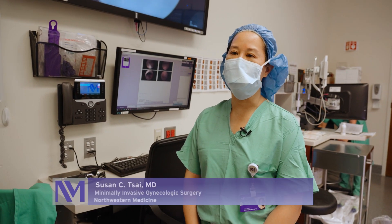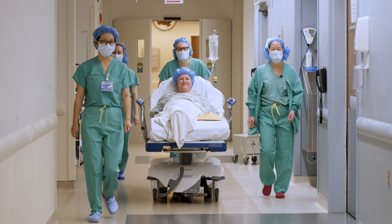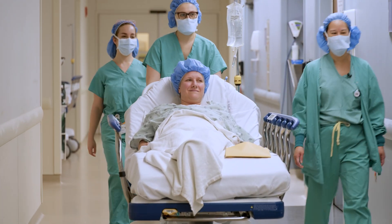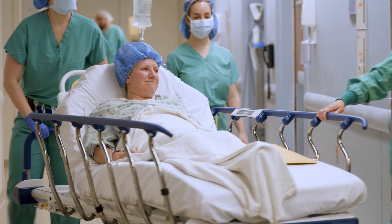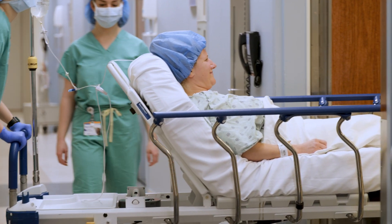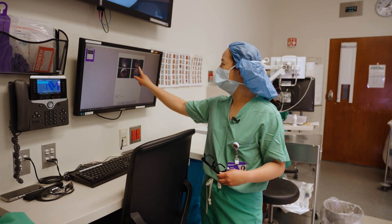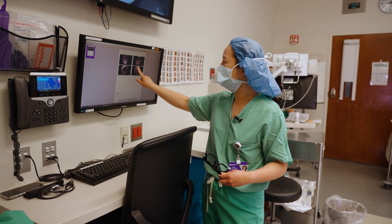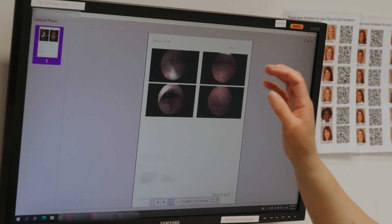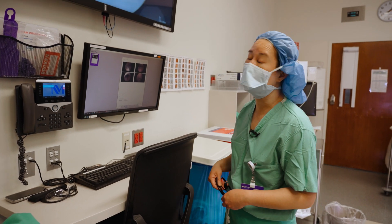My name is Susan Tsai. I am a Minimally Invasive Gynecologic Surgeon at Northwestern Medicine. Our patient today is a 44-year-old woman with two children who has been experiencing really heavy bleeding for quite some time. She had other procedures in the past including an endometrial ablation, which is a burning of the lining inside with the goal of having a more normal period. However, that didn't work for her. She had a large fibroid on the posterior surface of her uterus, so it really angled up her entryway into the uterus, which made it difficult. So I'm not sure if she really got burned in that previous procedure, and hence why maybe it failed for her.